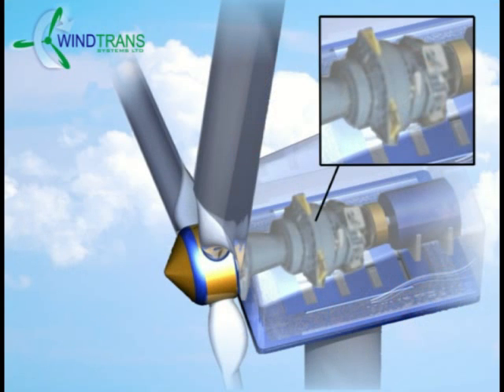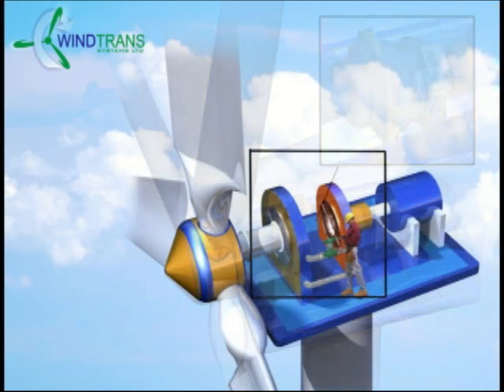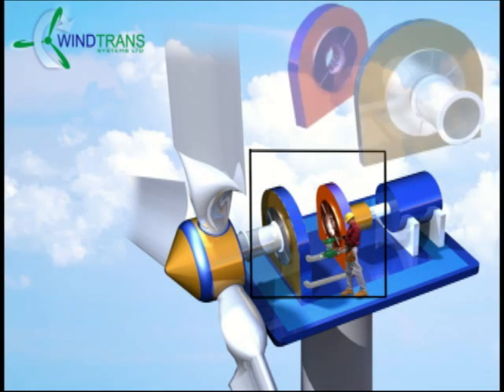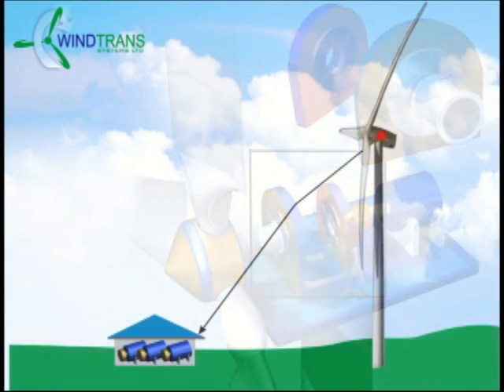Wind Trans's focus from inception is to use this technology first to replace the mechanical transmission located at the top of a 125-meter tower. But then secondly, by using this technology, it is possible to bring the generator down to ground level.